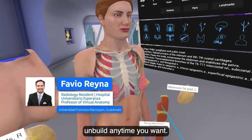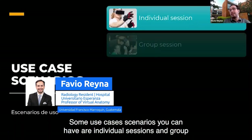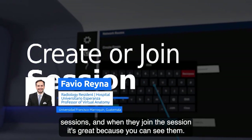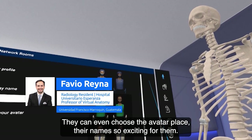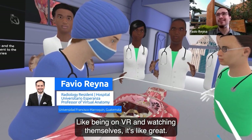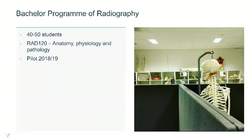Since I started with 3D Organon it's been really incredible for me and my students. It's like having a human atlas that you can build and unbuild anytime you want. Some use cases include individual and group sessions. When students join a session, they can choose their avatar and place their names, which is exciting for them — being in VR and watching themselves really motivates them.